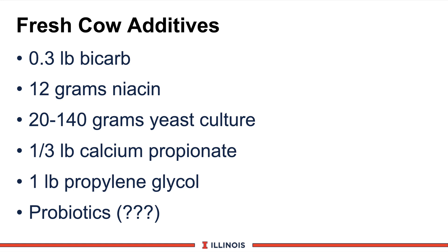Feed additives to consider for the fresh cow diet include 0.3 to 0.4 pounds of sodium bicarbonate, primarily to stabilize rumen pH as we shift diets from the close-up to the fresh cow diet. Adding 12 grams of niacin to minimize ketosis. Adding 20 to 140 grams of yeast culture to stimulate dry matter intake and maintain a favorable fiber environment for fiber-digesting bacteria. Adding one-third of a pound of calcium propionate or one pound of propylene glycol as glucose precursors to minimize ketosis and off-feed problems. And finally, probiotics — with a question mark — because the research is quite variable, but the intent is to seed the rumen and establish an ideal fermentation pattern. At this point, we are not commonly recommending probiotics in fresh cow diets.